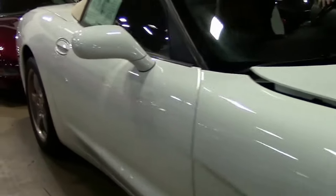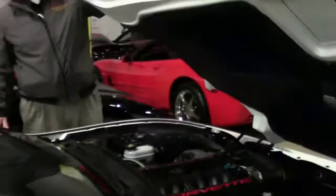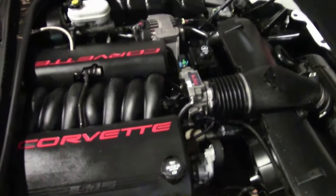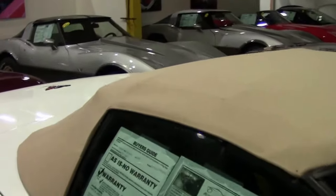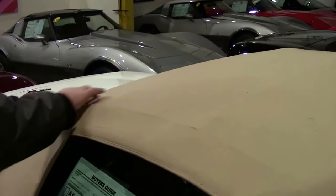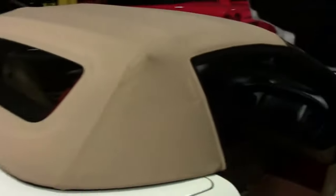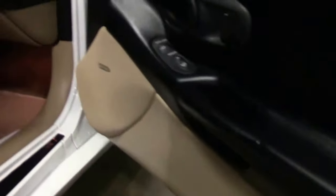The LS1 350 horsepower engine is completely stock. The tan top is in excellent shape — usually we start to see black markings and wear around this area, but this is in really, really good shape. And as you can see, the tan seats are in really good shape as well.